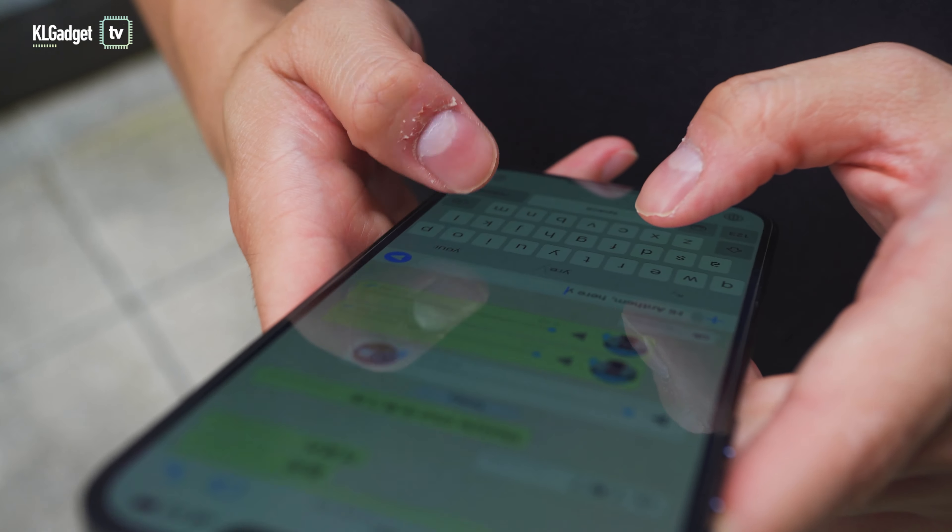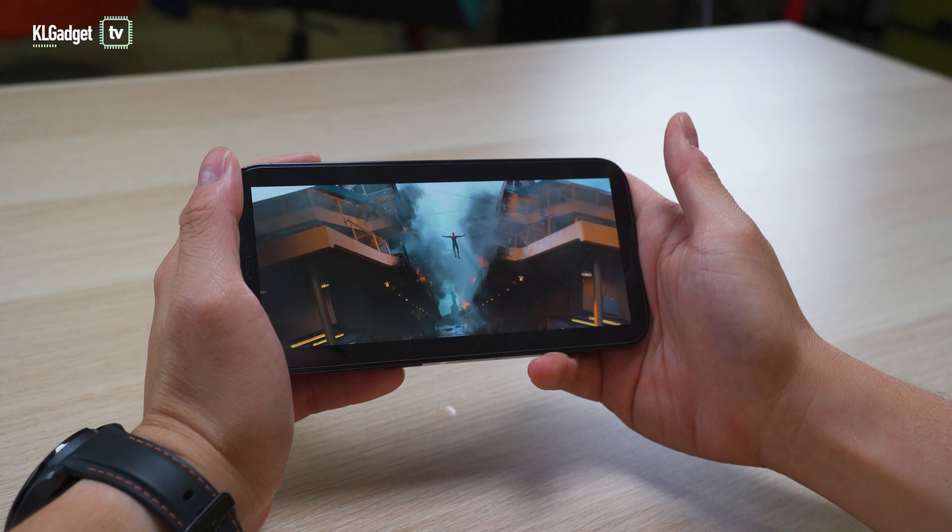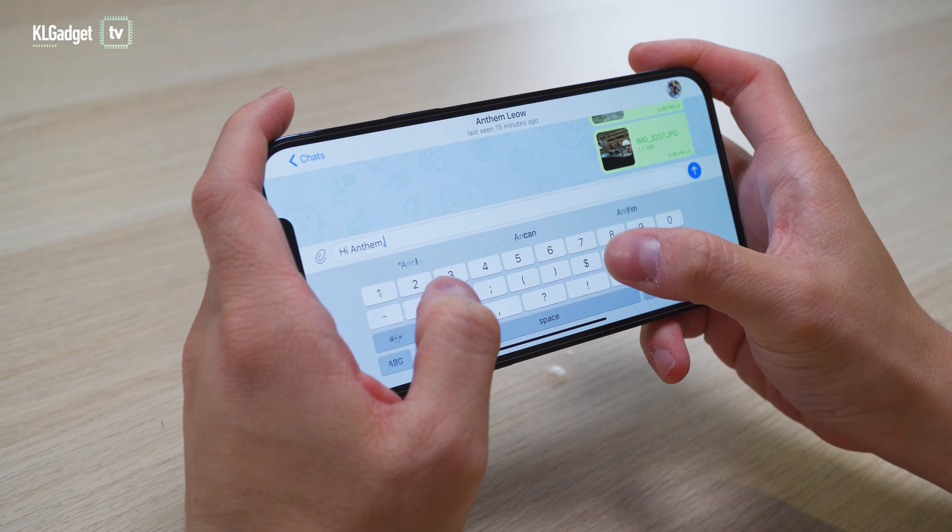Otherwise, the 12 Pro Max is a very enjoyable device if you mostly handle it with two hands, especially when you are gaming, watching movies, and texting in landscape.